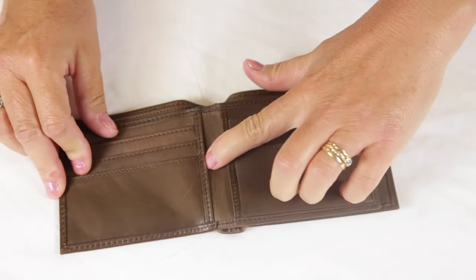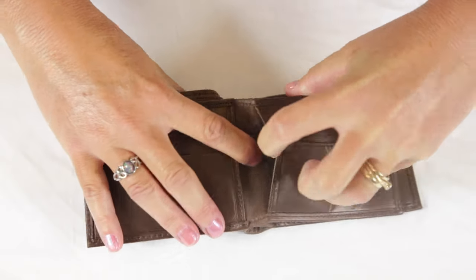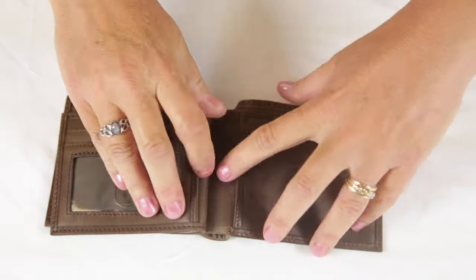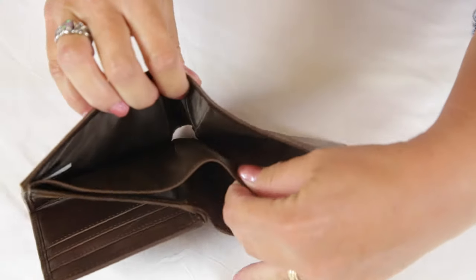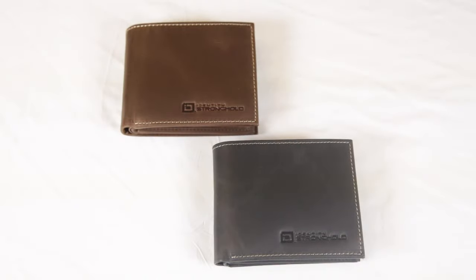The wallet has three secret compartments where you can store receipts or other items, and the billfold is divided. Available in both black and brown.